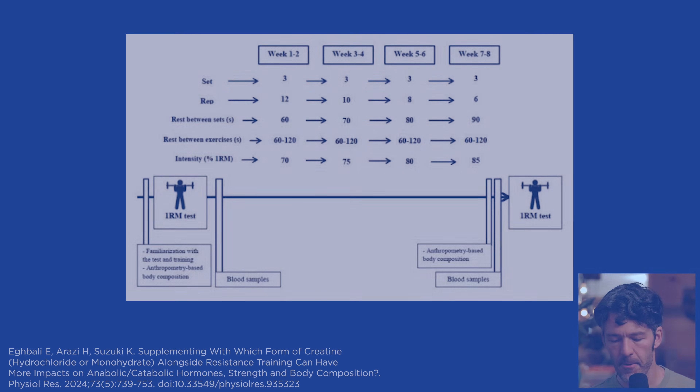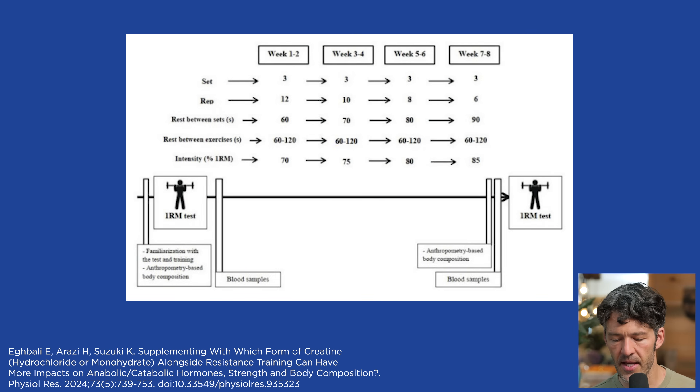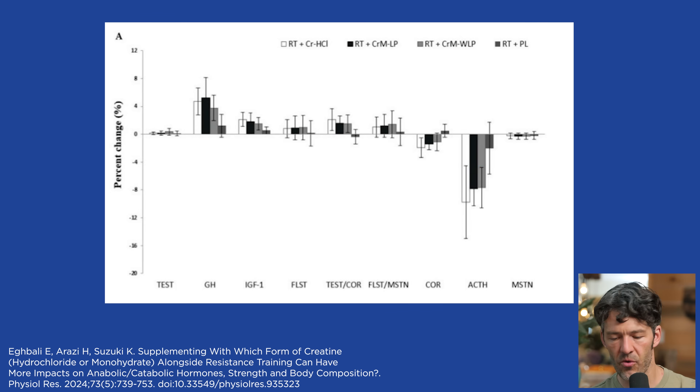This was just one study, but we don't have any really good human evidence to suggest that creatine hydrochloride is any better. There are some short-term absorption studies and some in vitro work. What I like about this study is they looked at strength and various hormonal responses — testosterone, growth hormone, IGF-1, testosterone-to-cortisol ratios — as well as leg press, bench press, squat strength, and thigh muscle circumference area. There were no between-group differences comparing monohydrate versus hydrochloride.